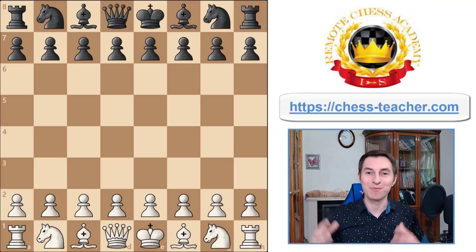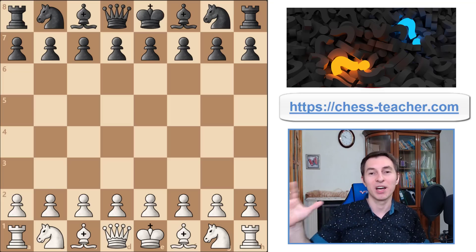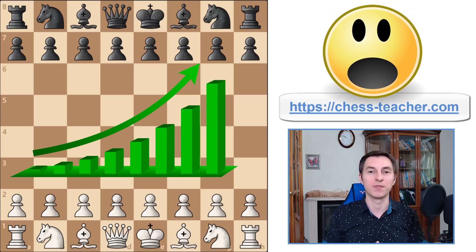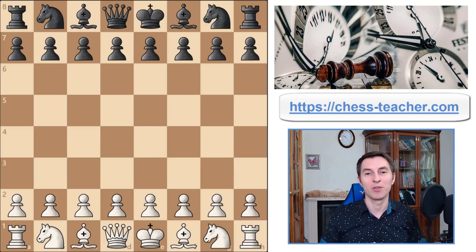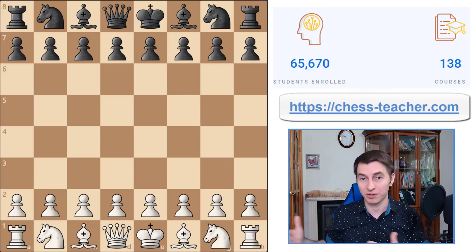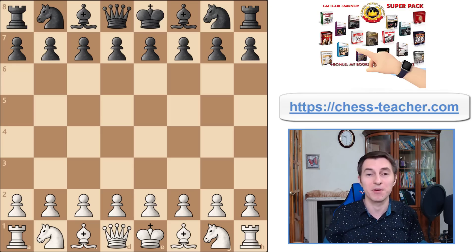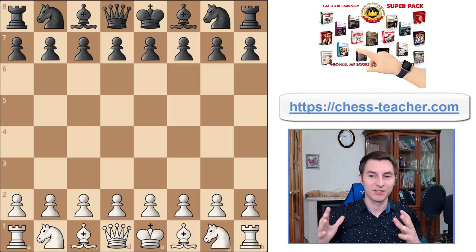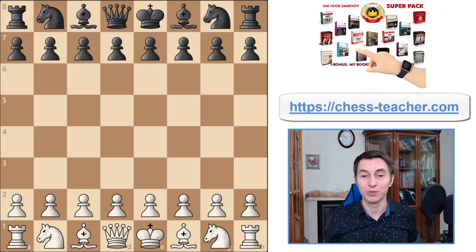I'm Grandmaster Igor Smirnov and I'm really excited about today's video because I'm going to share with you the two techniques that are going to give you an extra 100 rating points right after watching this video, right in 10 minutes. This is not an exaggeration - it's based on my experience teaching tens of students one-on-one as well as thousands of students online who studied my courses and sent me their feedback. So it's real stuff - just stick around for 10 minutes and you will know how to improve your game in no time.